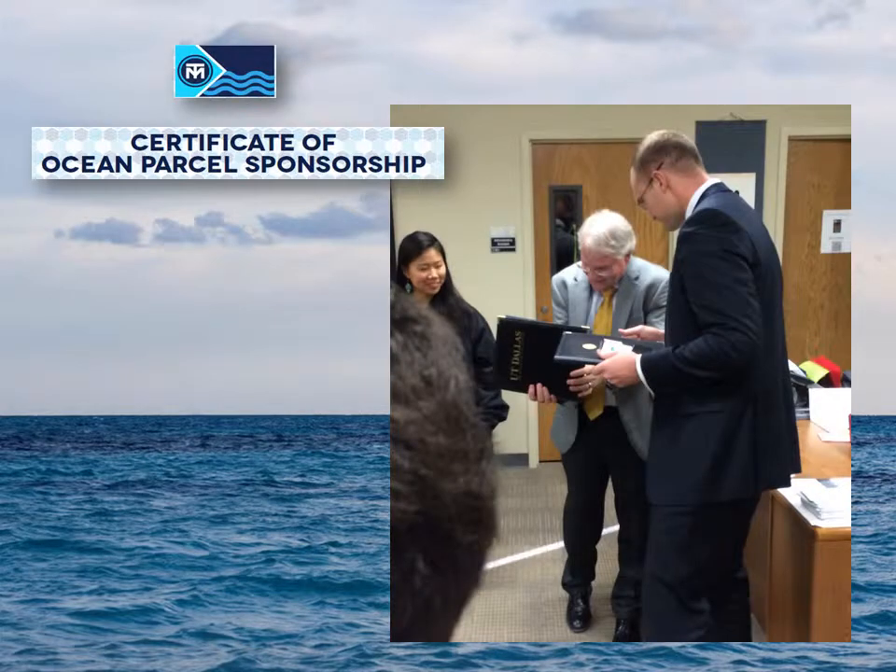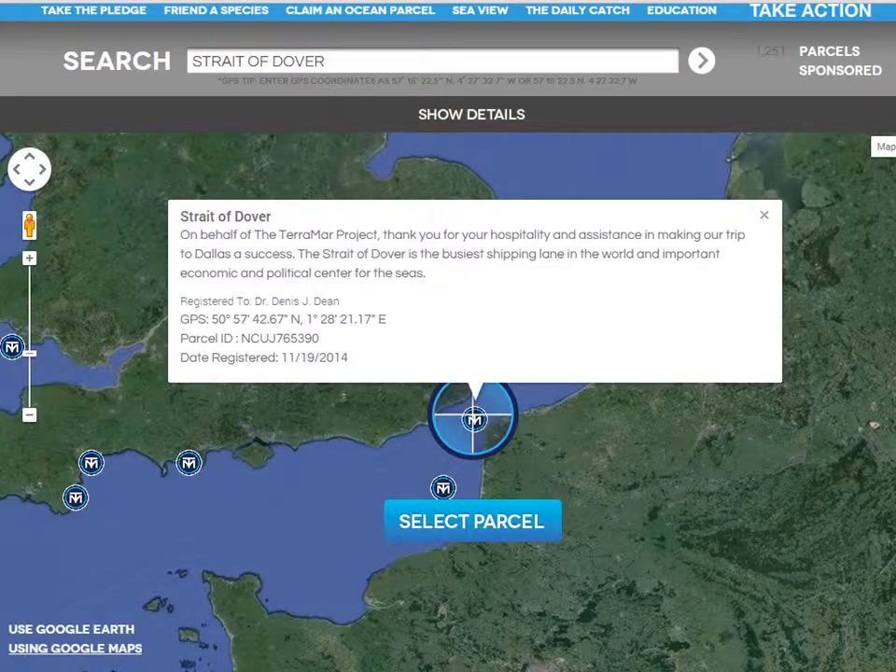Each of the Deans — Fair, Safely, Novak, and Dean — received a certificate of ocean parcel sponsorship from the Terramar team in appreciation of their support. You can get one too on the Terramar website.